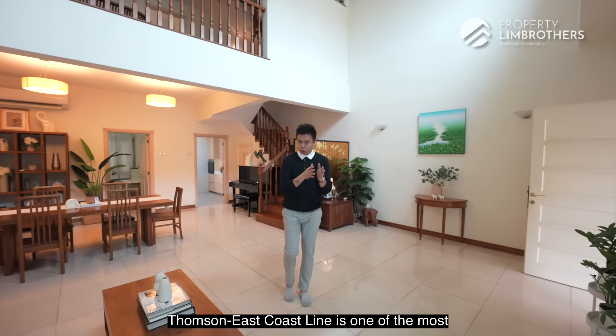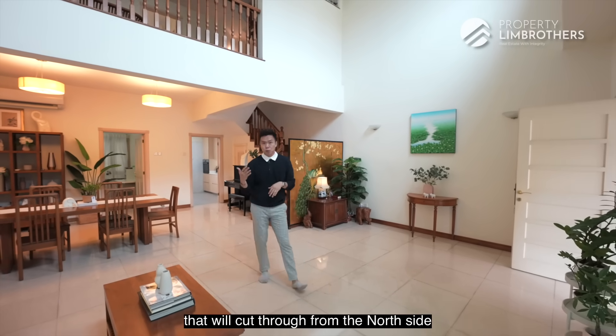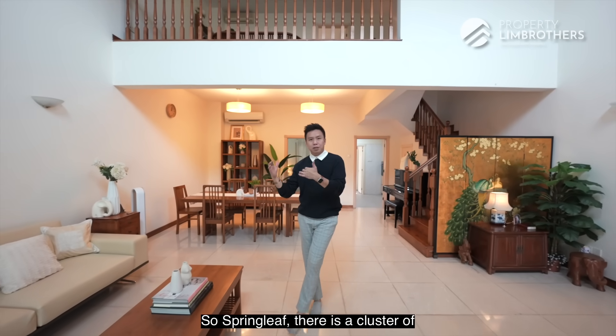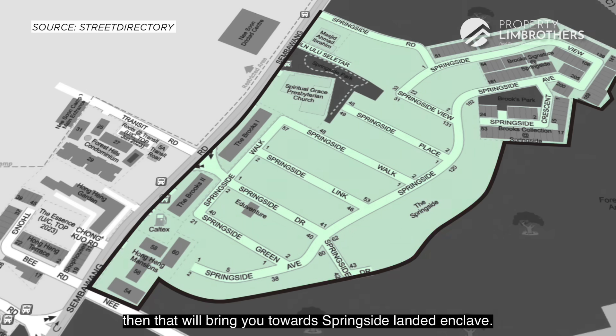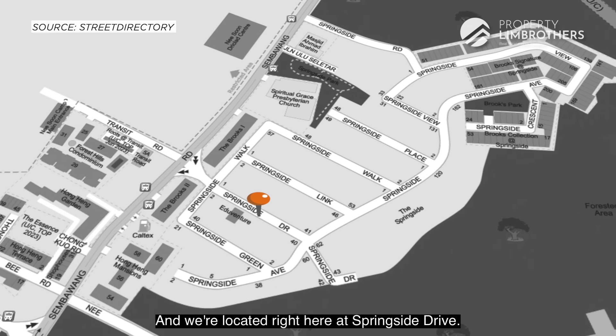It's a very exciting MRT station because the Thomson-East Coast Line is one of the most highly anticipated lines, cutting through from the north side all the way towards Orchard. In Springleaf, there is a cluster of landed properties located behind Heaton Park. Moving northwards brings you towards Springside landed enclave, where we are located at Springside Drive.